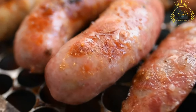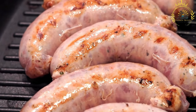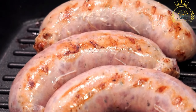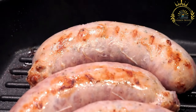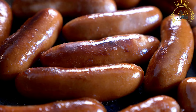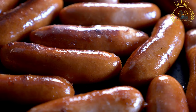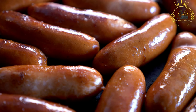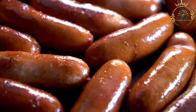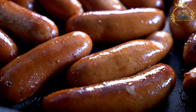Cultural significance: Kronjska klobasa is deeply rooted in Slovenian culinary heritage and is considered a symbol of Slovenian cuisine. It originated in the region of Carniola, which is now part of Slovenia. It has a protected geographical indication (PGI) status, which recognizes its authenticity and regional significance. Kronjska klobasa is widely available throughout Slovenia in local butcher shops, supermarkets, restaurants, and is also a popular item at festivals, markets, and street food events.